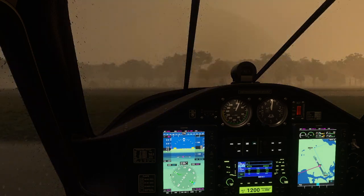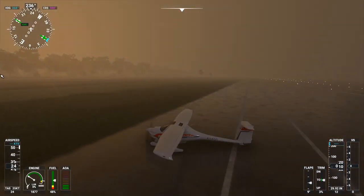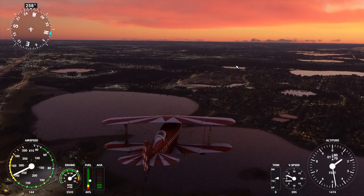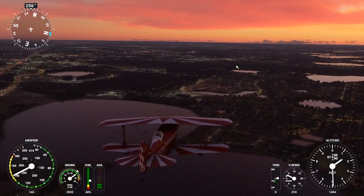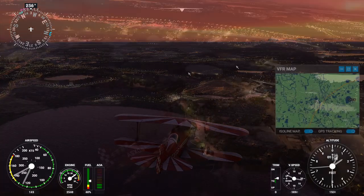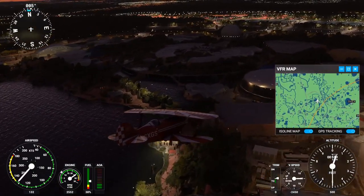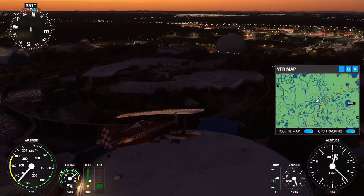I didn't break it, I swear. So after that I decided to go to Orlando and fly the Pipistrel there - first flying to the downtown area to see what it looked like, and then heading to Disney World. By the time we got to Disney World it was pretty dark, so I decided to turn the time back basically. So here we are at Disney World.